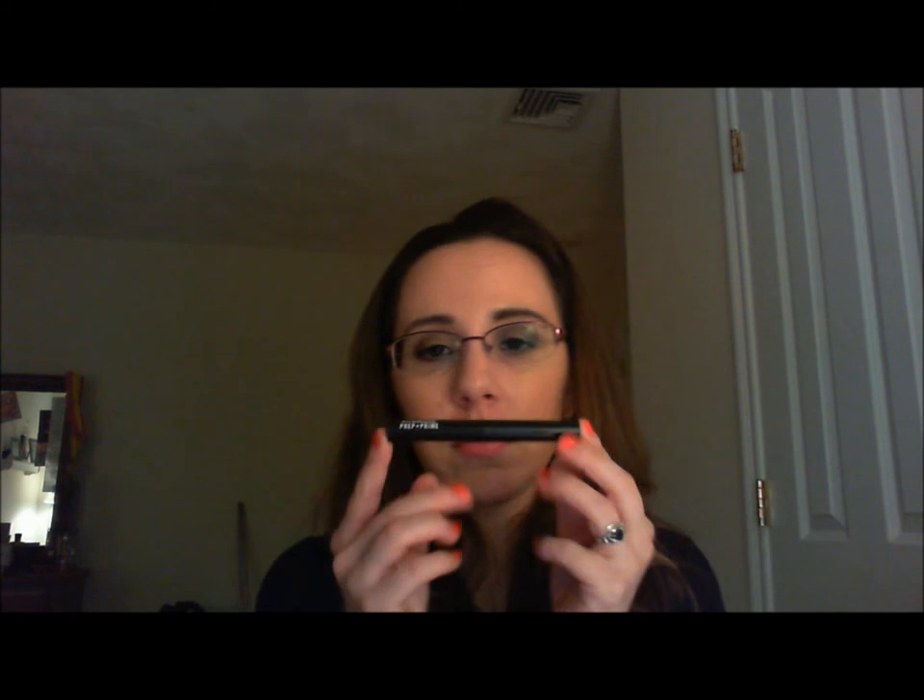The last category is MAC. First I'll mention the MAC Prep and Prime lip product. What it does is two things: it moisturizes your lips so they won't be chapped, because applying lipstick on chapped lips is uncomfortable. You apply it and wait about two or three minutes for it to sink in. It also holds your lipstick in place and prevents feathering — where the lipstick leaks into the little lines on the top of the lip.